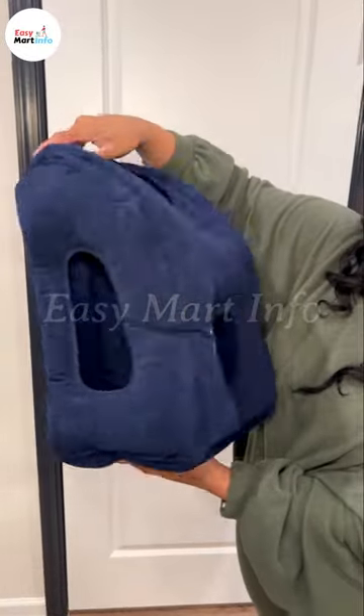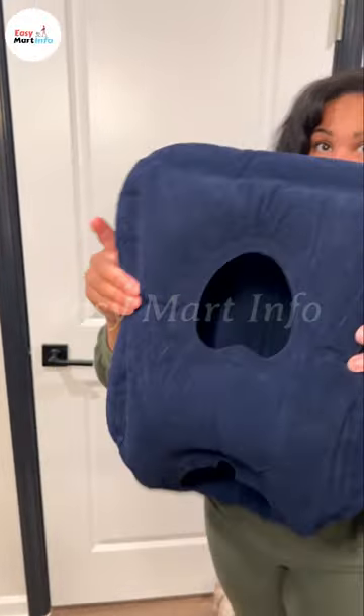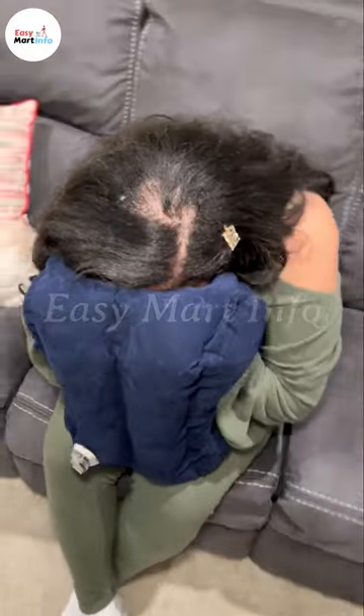This is ideal for if you're traveling and maybe you're on an airplane, a bus, a train, or if you're in a car. Also if you're at an office or something like that and you don't really have an ideal place to lay your head and relax or take a nap.